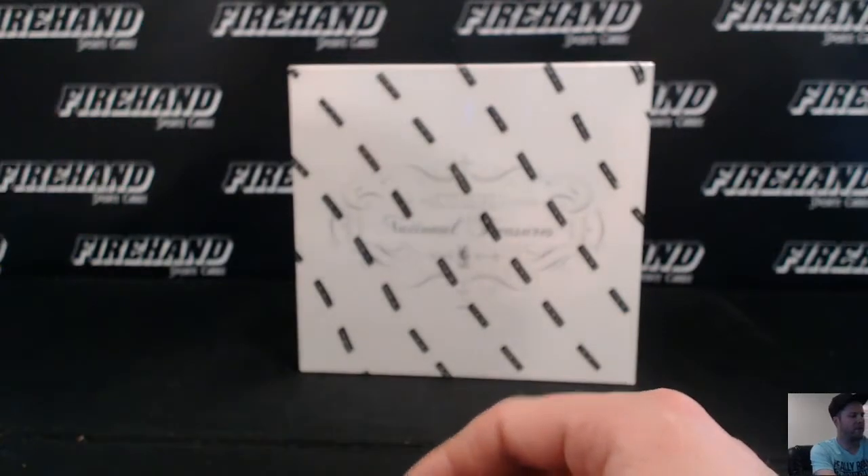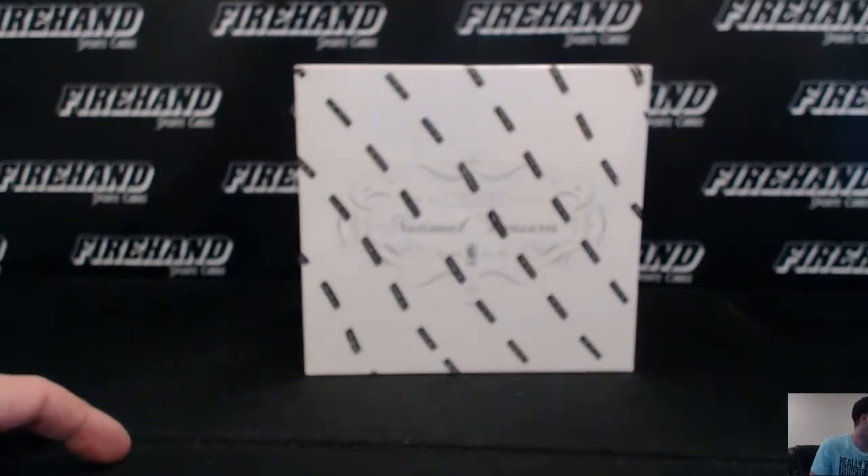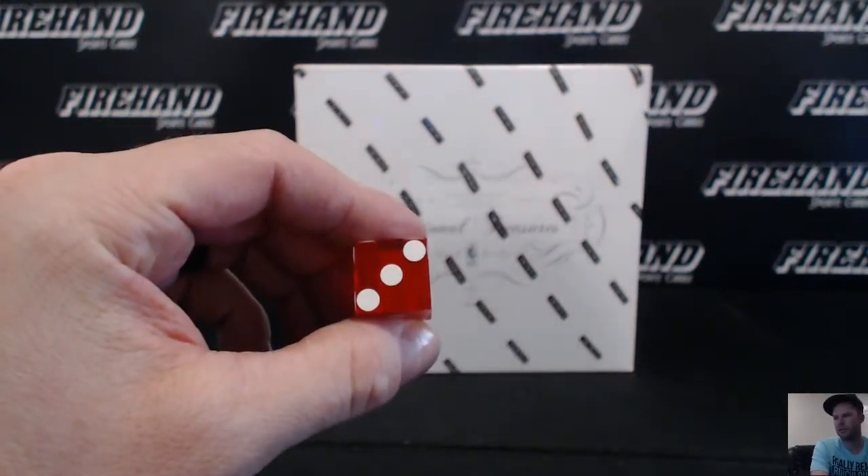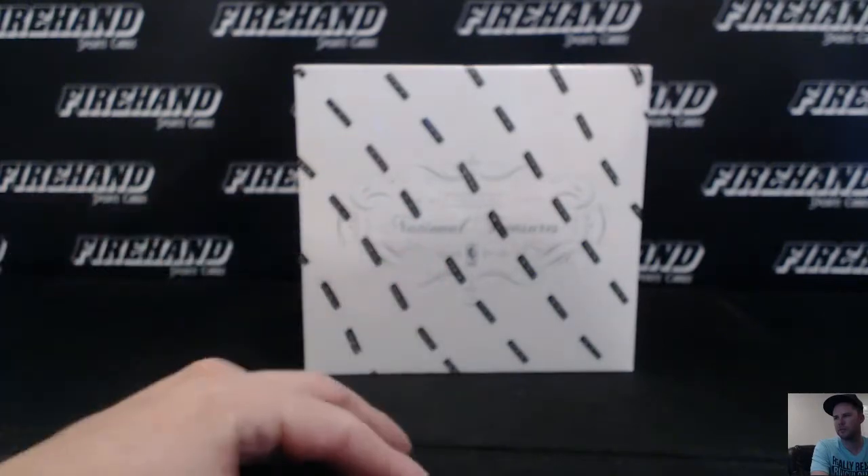We're also randoming off the Timberwolves in a case of Immaculate. So after you guys get your numbers, we'll hit the list 3 additional times — top spot gets T-Wolves Immaculate PYT. Good luck!